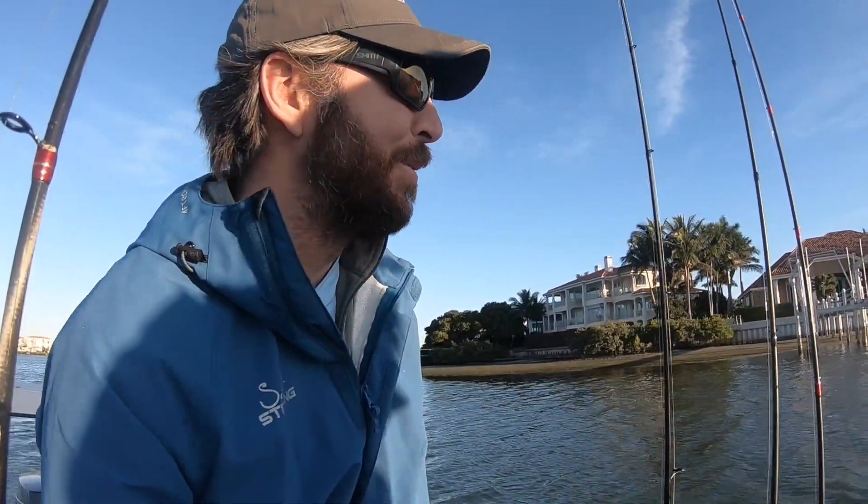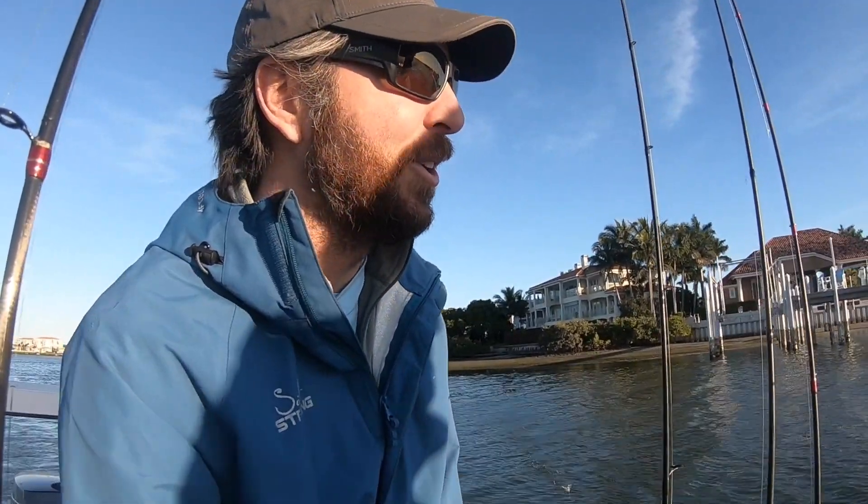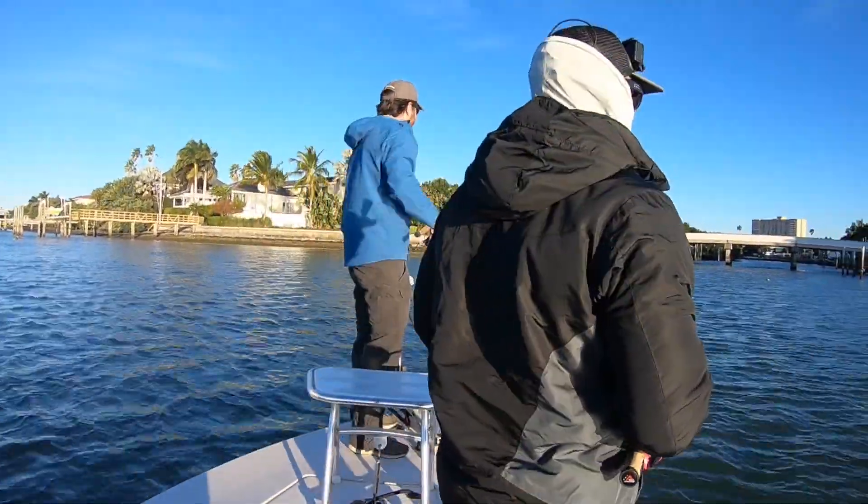Better than nothing, but we definitely have to do better. Now we're going to try some more docks a bit further up and hopefully get a redfish. If we can just get the slam, that'll be a big relief — it's a feat on a cold morning like this. We're going to pick up and move.